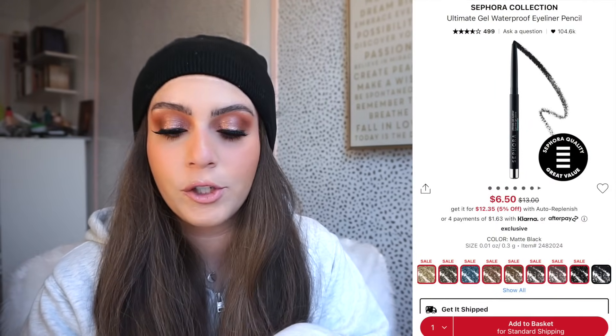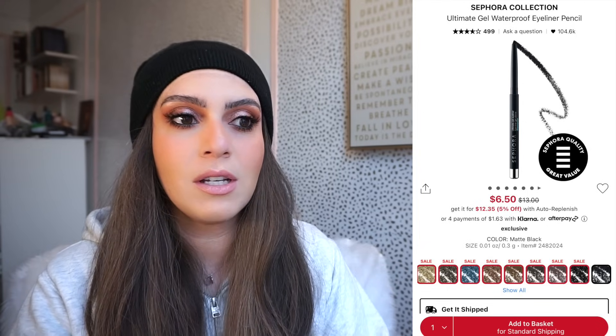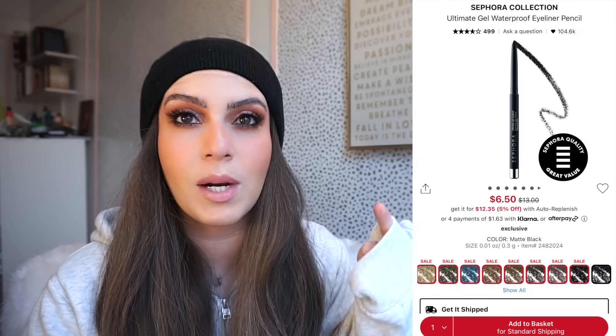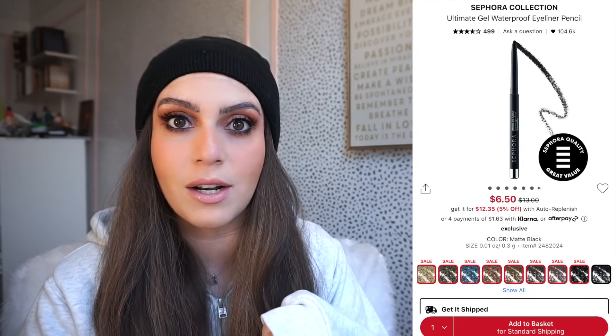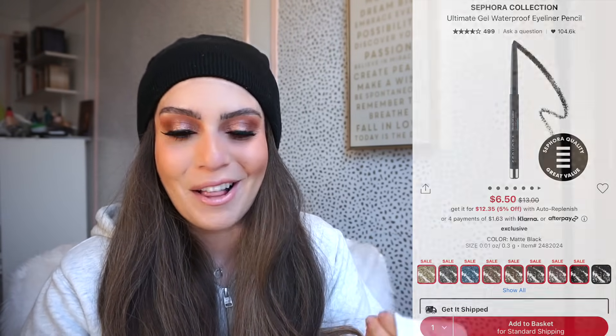First up we have the Sephora Collection Ultimate Gel Waterproof Eyeliner Pencil. These are amazing. The original price is $13, but it's on sale for $6.50, and with the additional 20% off it comes out to $5.20, which is fantastic for a liner. It's retractable, so you don't have to sharpen it, it's not annoying, and it's great to travel with. I personally own a number of these, especially in black. I'm wearing it in my waterline right now — I tightline and line my upper lash line with it. I've recommended it to everyone and they're always satisfied. For five bucks practically, it's such a win.